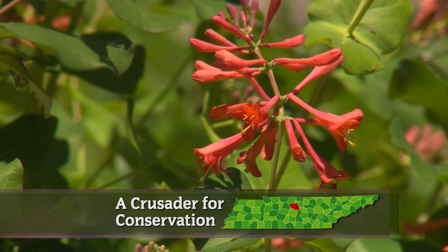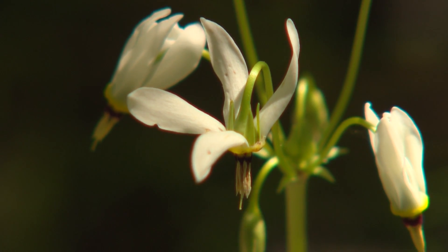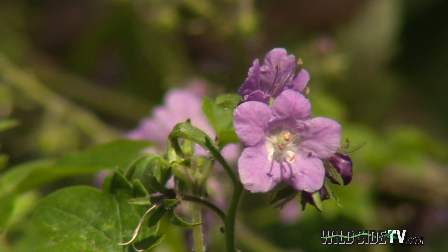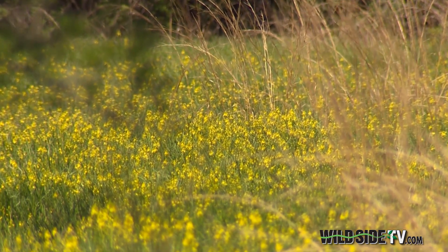As spring flourishes, so too its most beautiful creations. Delicate, colorful flowers bring with them new life in old places. And look at this band of those yellow flowers.